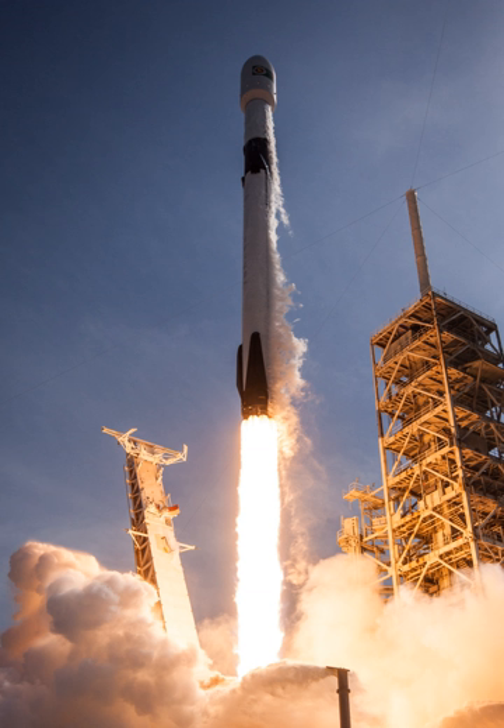Rockets from the Falcon 9 family have been launched 71 times over nine years, resulting in 68 full mission successes, one partial success (CRS-1 delivered its cargo to the ISS but a secondary payload was stranded in a lower-than-planned orbit), and one failure (CRS-7 spacecraft was lost in flight). Additionally, one rocket and its payload Amos-6 were destroyed before launch during preparation for an on-pad static fire test. The first version flew five times from June 2010 to March 2013, Falcon 9 v1.1 flew 15 times from September 2013 to January 2016, and the latest upgrade flew 49 times from December 2015 to present, 18 of which using a re-flown first stage booster.